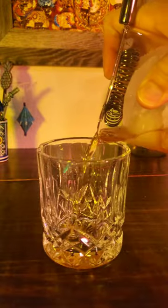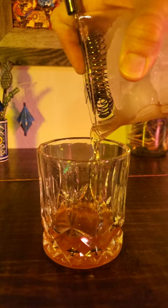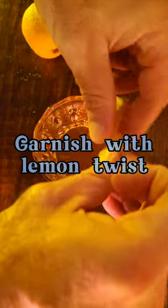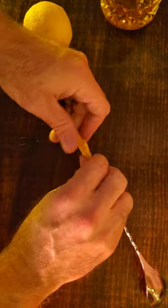Avoid using a cocktail shaker for this recipe. Stirring it in a mixing glass for about 30 to 40 seconds will give it a nice velvety texture with just a little bit of air. Finish it off by expressing the oils of a lemon peel — wiping it around the glass will give you those nice aromatics.